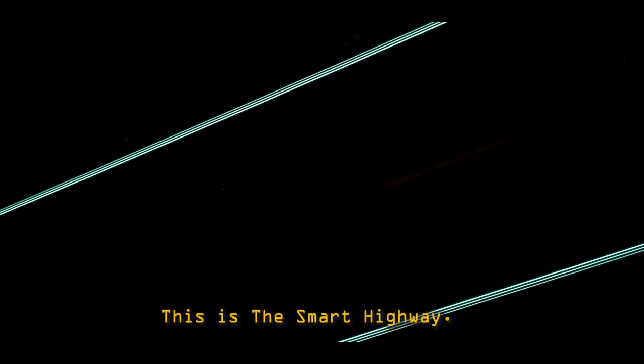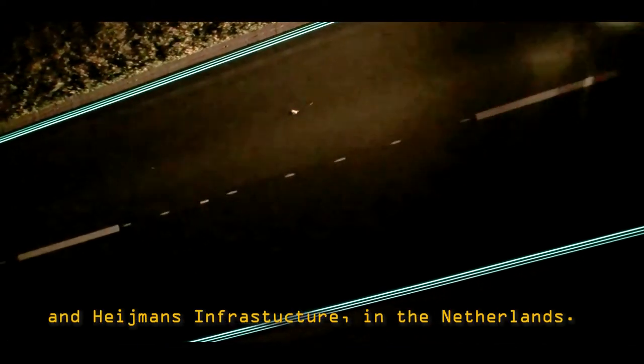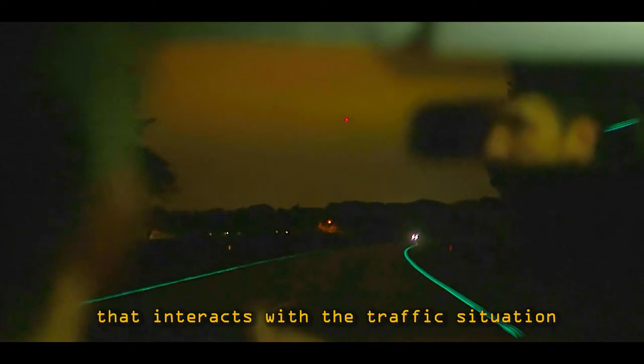This is the Smart Highway, designed and created by Dan Rusegaard and Heymans Infrastructure in the Netherlands. Its goal is to make smart roads by using light, energy and information that interact with the traffic situation.